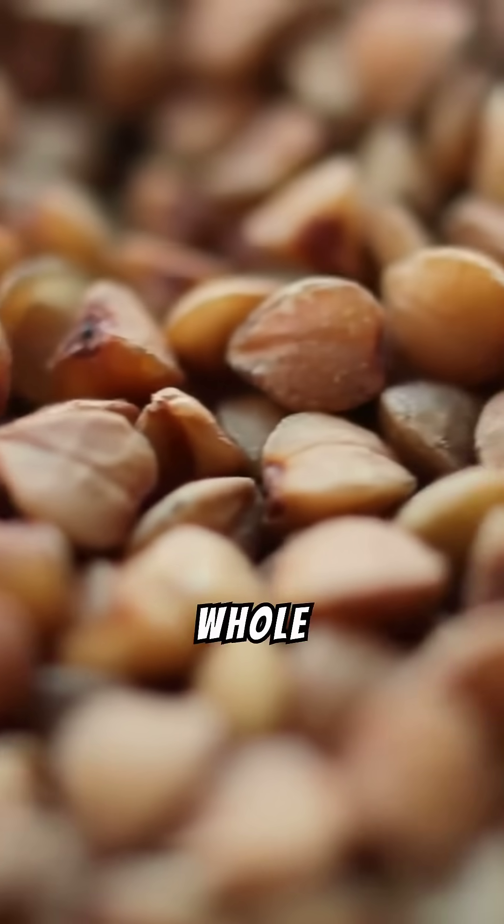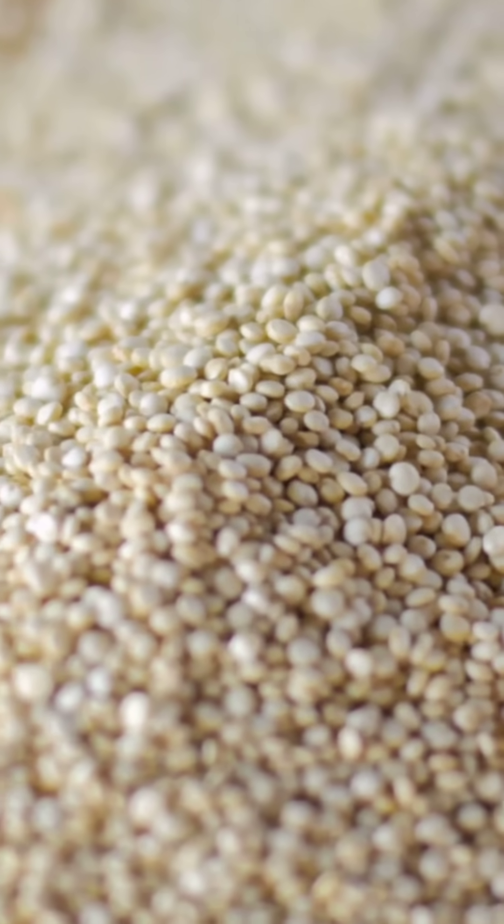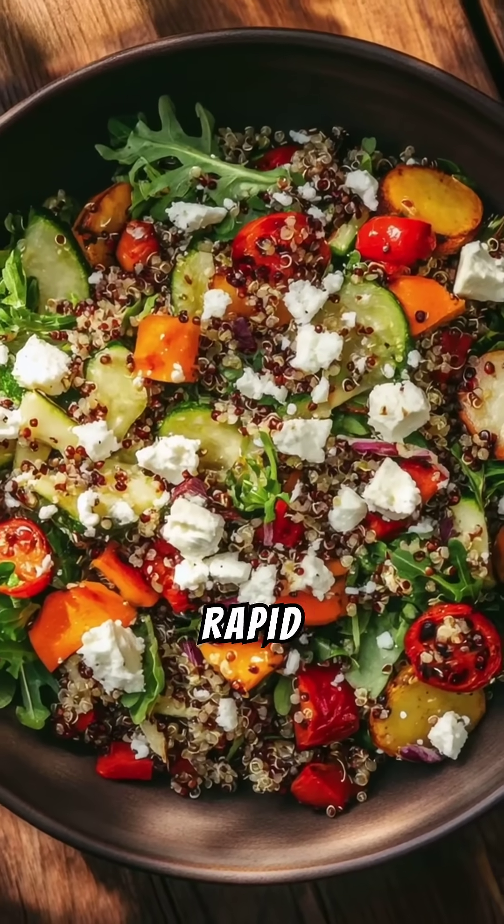Number nine: whole grains — quinoa, oats, etc. Rich in fiber, they have a low glycemic index, preventing rapid sugar spikes.